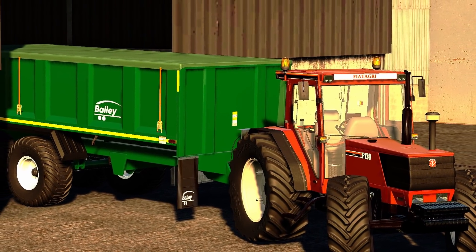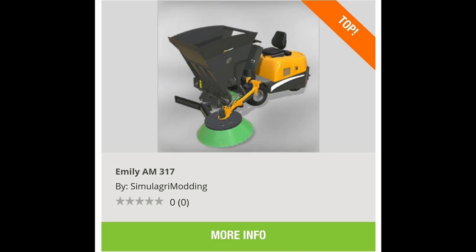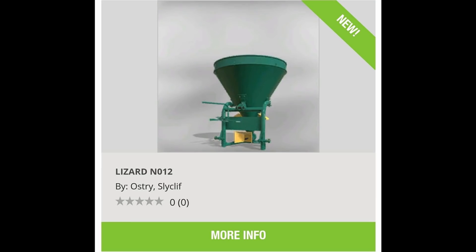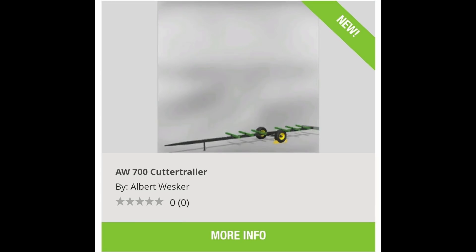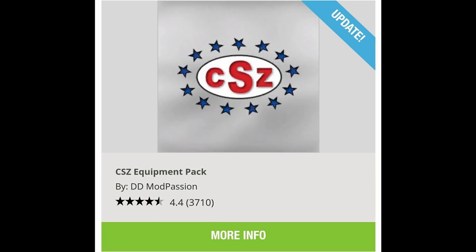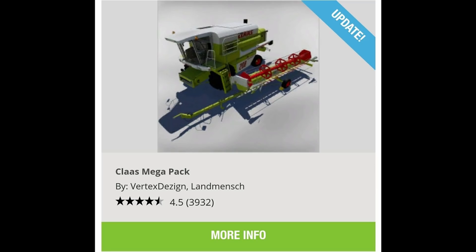Now let's go over the mods that came out. First, the Emily AM-317, which looks amazing and would be great for cleaning animal pens. Then we got the JCB TM 320S, the Lizard N-012, the AW 700 cutter trailer, the RDC FS19 update, the CSZ equipment pack update, the MZHT10 Class Mega Pack update. That is it for the updated mods.